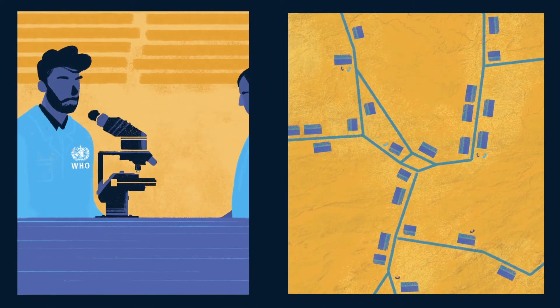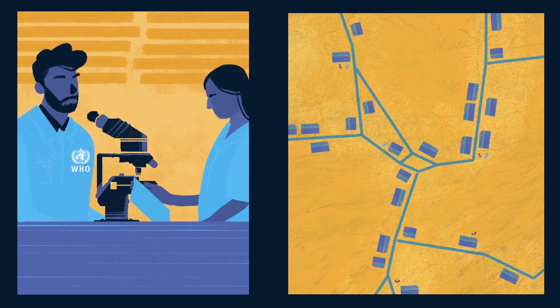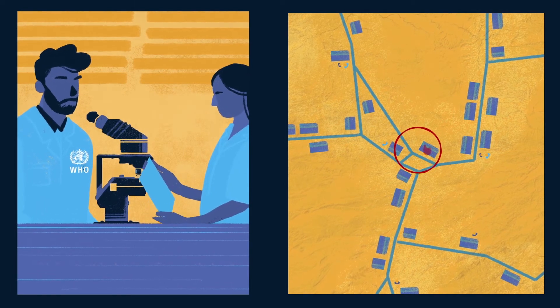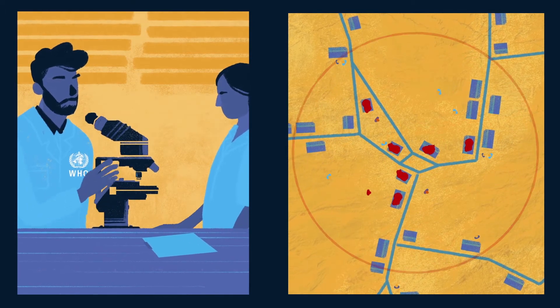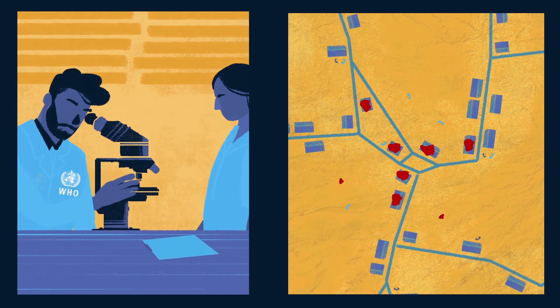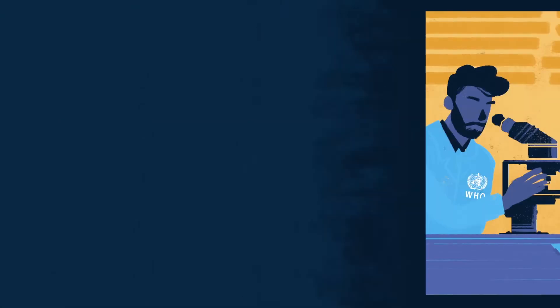Epidemiologists gather to analyze the data collected through the polio surveillance system. Where did the virus come from? Where might it go next? Who is most at risk? The answers they find to these questions help to predict the best way to stop the virus.